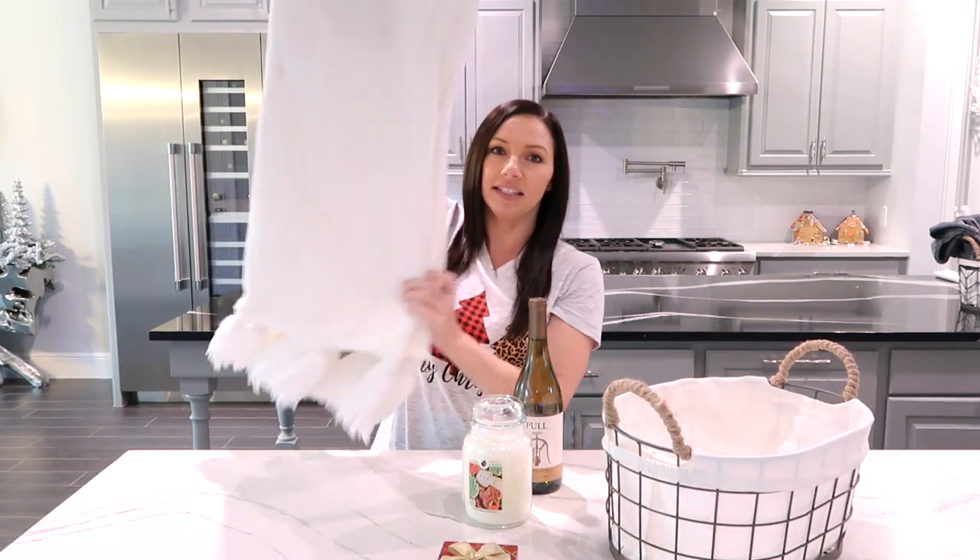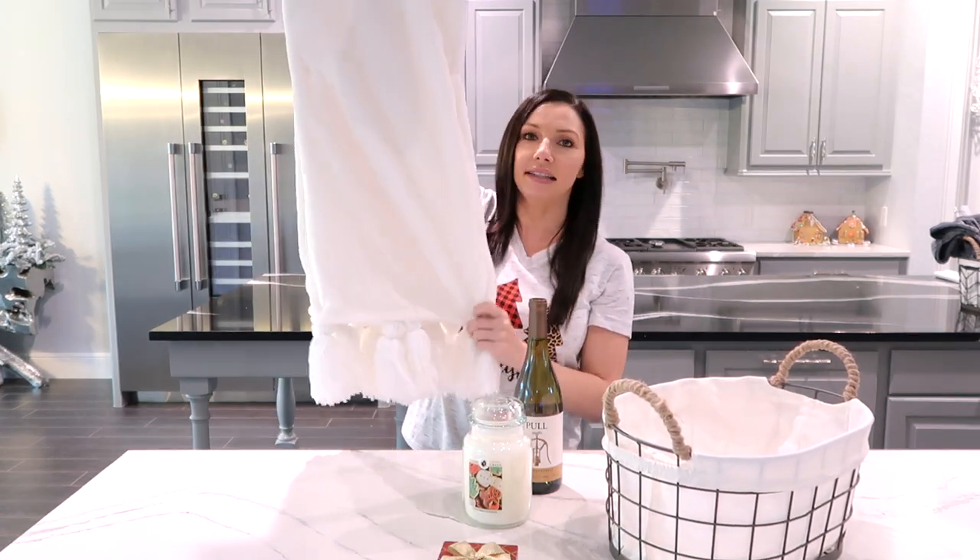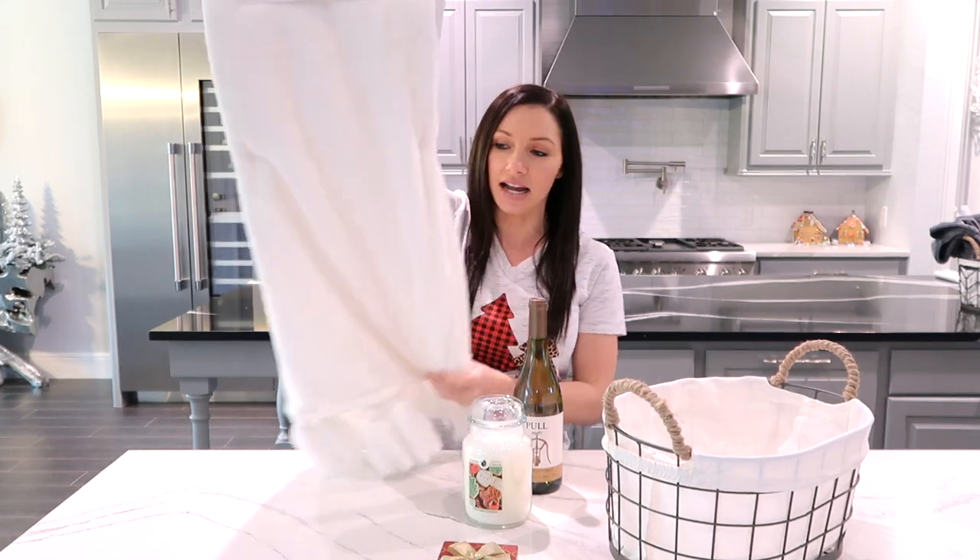The last thing going into our basket is this really beautiful throw blanket. I got it at TJ Maxx for $14.99. You cannot go wrong with a throw blanket, candles, robes, cozy socks, or slippers whenever you are making a gift basket. I love giving them — no matter how many blankets I have, I love a new blanket.